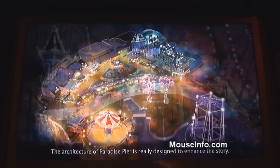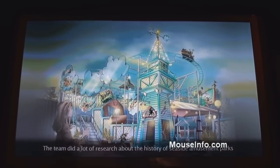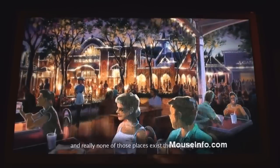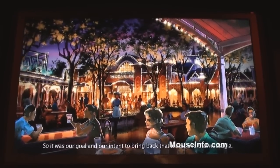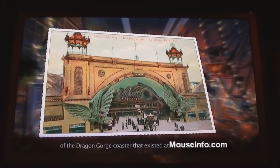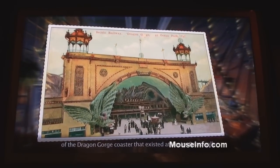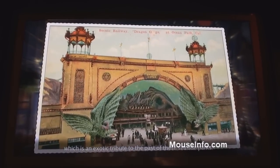The architecture of Paradise Pier is really designed to enhance this story. The team did a lot of research about the history of seaside amusement parks, and really none of those places exist the way they did. So it was our goal and our intent to bring back that magic and that nostalgia. The architecture of the Little Mermaid attraction was inspired by the Dragon Gorge Coaster, which existed at Venice Boardwalk — an exotic tribute to the past of these seaside parks.